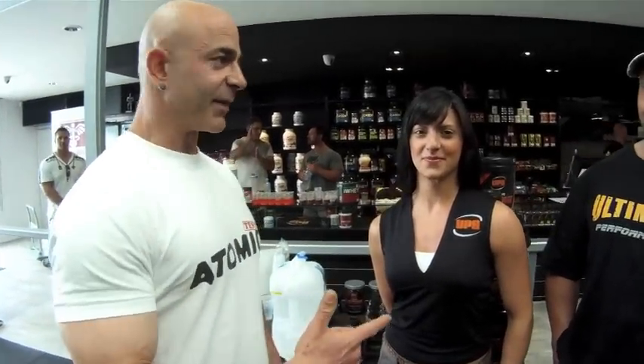Hi everybody, it's Luch again from Otomi. I just want to meet some friends of mine and also some people that have got a beautiful product — Michael and Georgia — with their Ultimate Performance product.